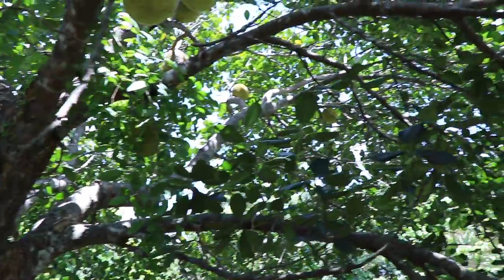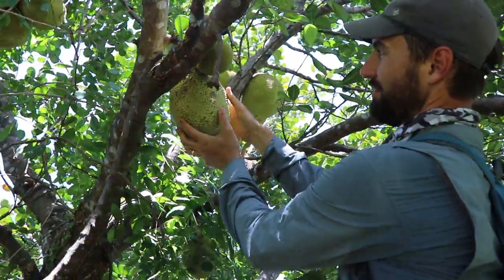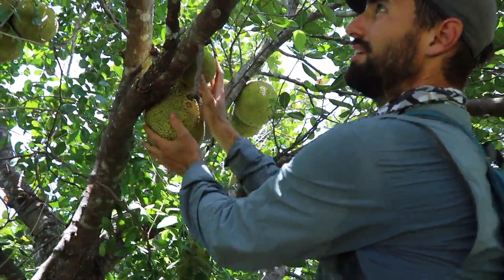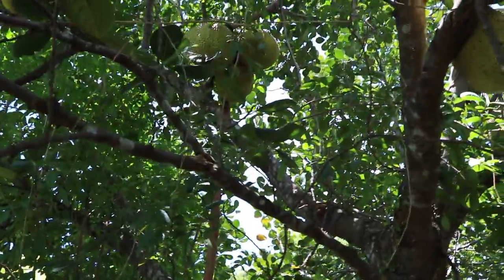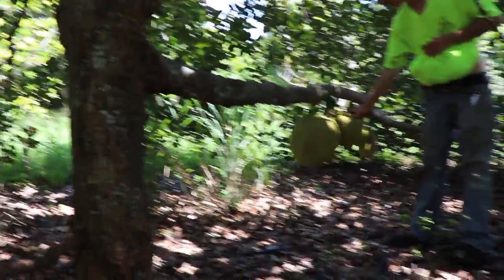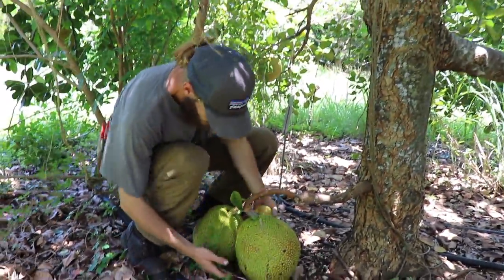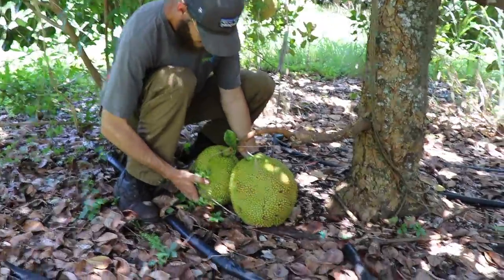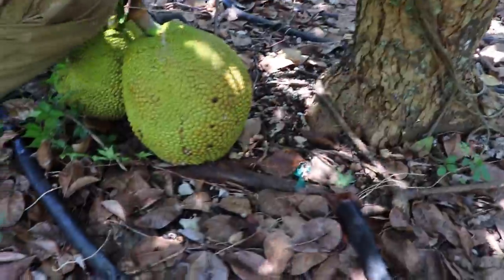Fairchild is breeding for some smaller jackfruits — show us what we got here Matt. That can't be more than eight pounds or something. These are really nice, almost basketball-sized jackfruits. You can see the production the way they grow off the trunk like that.